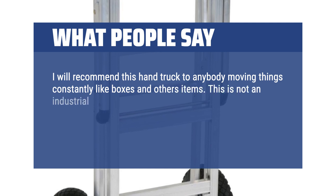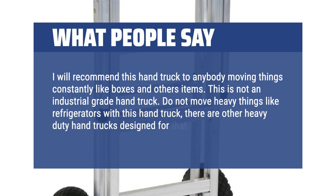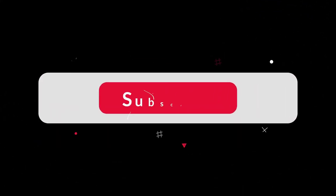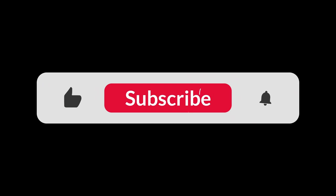This is not an industrial grade hand truck. Do not move heavy things like refrigerators with this hand truck — there are other heavy-duty hand trucks designed for that task. Definitely this is the best value for a medium-duty hand truck. You can find the Amazon purchase link in the description below. Hope this video can be helpful to you. Thanks for watching.